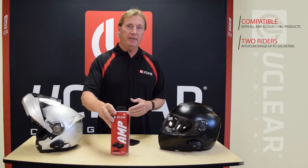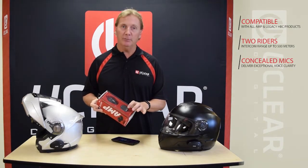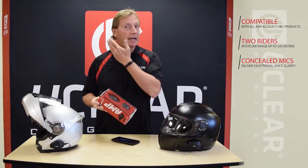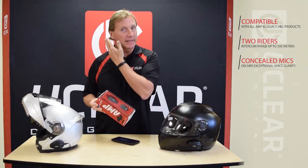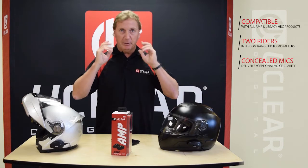The nice thing about the AMP is that it leverages our patented boomless microphones. These are our concealed mics where the microphone is built into the speaker assembly and it sits all nice and recessed back in the ear pocket on the helmet. Basically it gives you the experience of having no microphone in the face — a nice seamless experience.